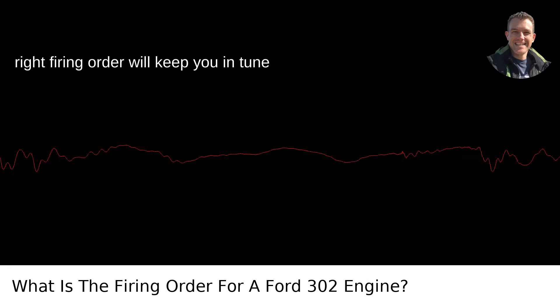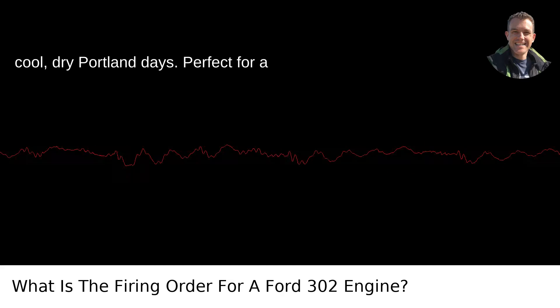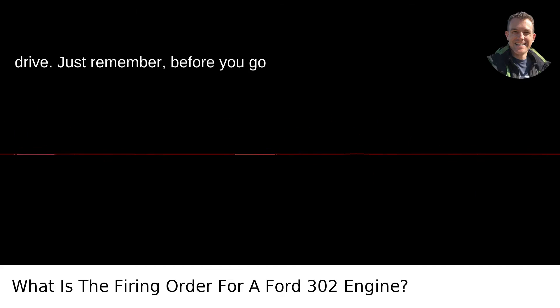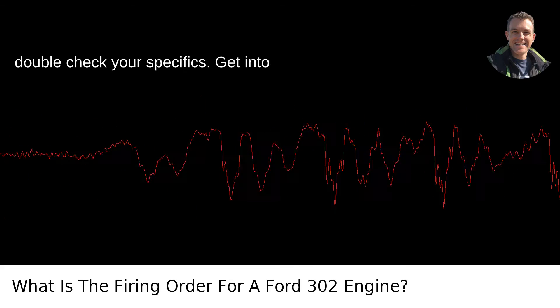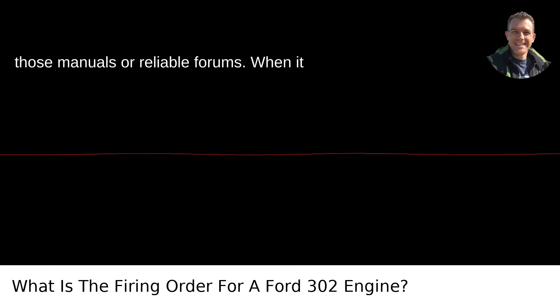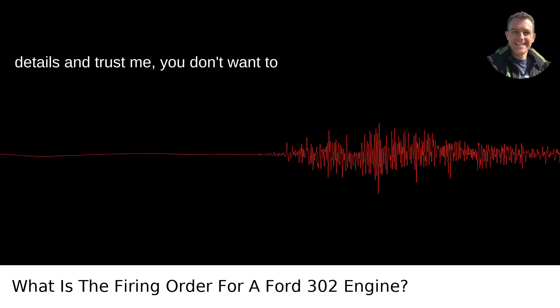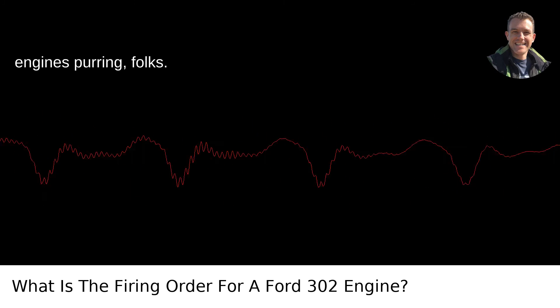Hopefully, knowing the right firing order will keep you in tune with your motor and on track for those cool, dry Portland days — perfect for a drive. Just remember, before you go playing surgeon with your engine, always double-check your specifics. Get into those manuals or reliable forums. When it comes to engines, the devil's in the details, and you don't want to invite him to your garage. Keep those engines purring, folks.